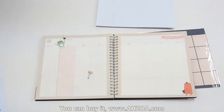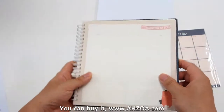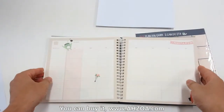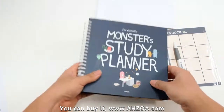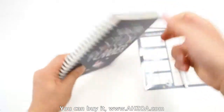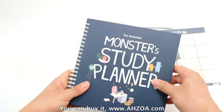Third, it is a wire-bound type, so you can turn the page perfectly. It also has a strong hard cover, so it is durable and you can use it roughly.